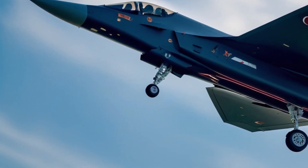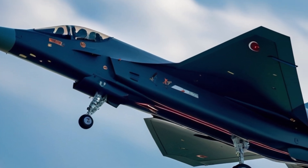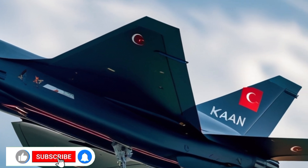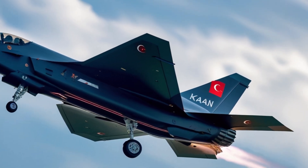Flight testing began in 2023, and by 2025 full-scale prototypes are expected to enter extended test phases, with limited production runs soon after. Turkey plans to make the TFX Kaan the centerpiece of its future air force fleet, replacing aging F-16s and eventually phasing out foreign reliance.